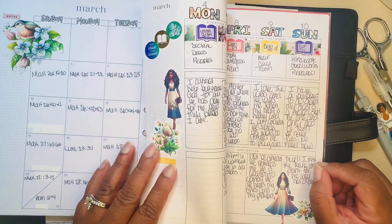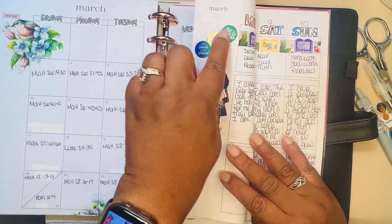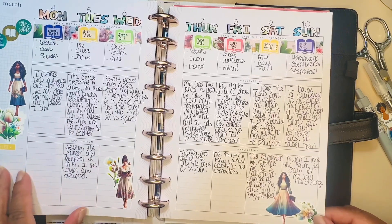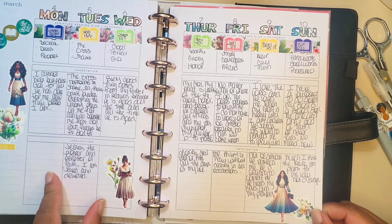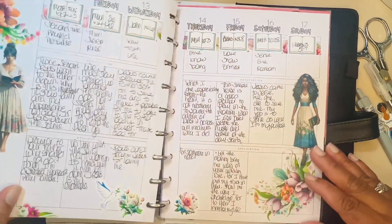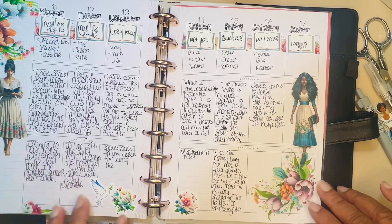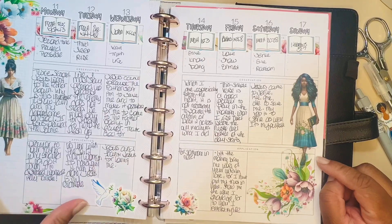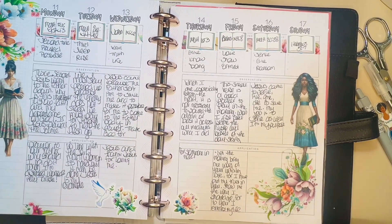The Bible stickers I pulled from the Happy Planner Faith sticker books — I have a couple of them. The dolls and florals are all from the Firefield Creations faith-based box for March. Again, using the dolls, the florals, the Bible stickers, and the dove here — they're all from Firefield Creations.